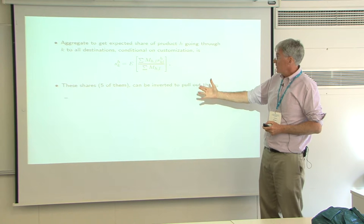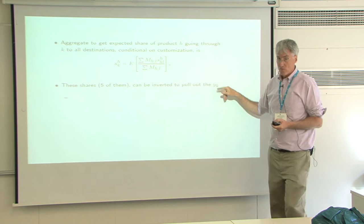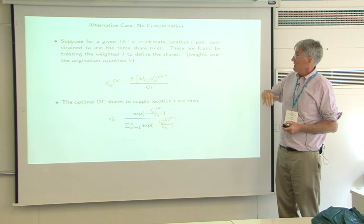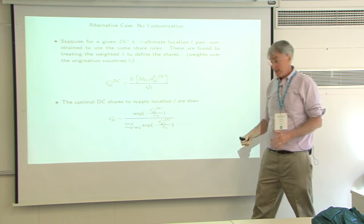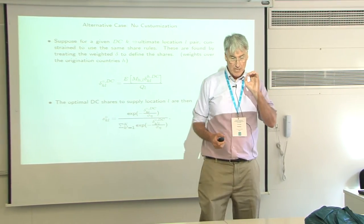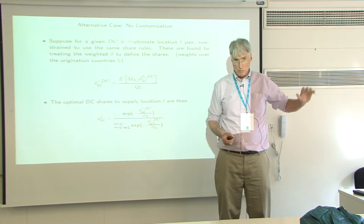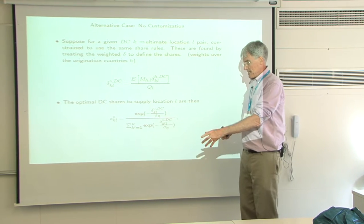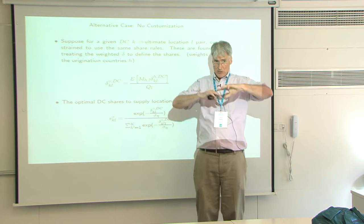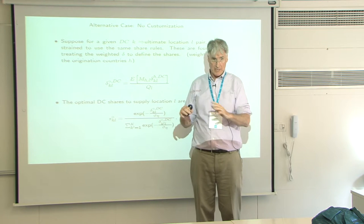We can aggregate up to find what the overall share of that distribution center is, looking at its shares of selling to all different locations in the whole country. In many cases, this will be zero or close to zero — Rhode Island is getting nothing from the LA DC. If you constrain the firm to treat all goods the same, that problem becomes using one average rule at the DC — the same rule for every good coming in.